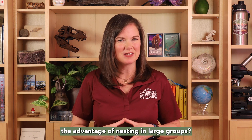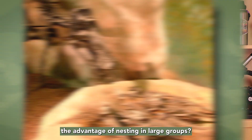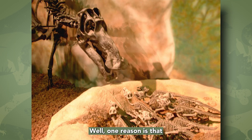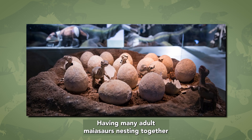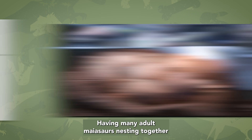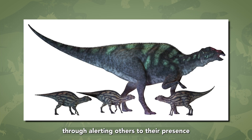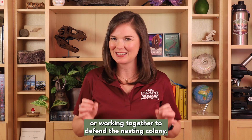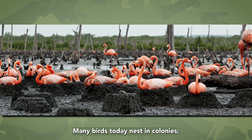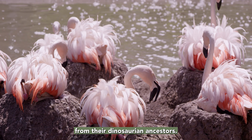What do you think would be the advantage of nesting in large groups? Well, one reason is that it could have offered protection against predators. Having many adult Maiasaurs nesting together could deter predators through alerting others to their presence, or working together to defend the nesting colony. Many birds today nest in colonies — perhaps they carried this behavior on from their dinosaurian ancestors.